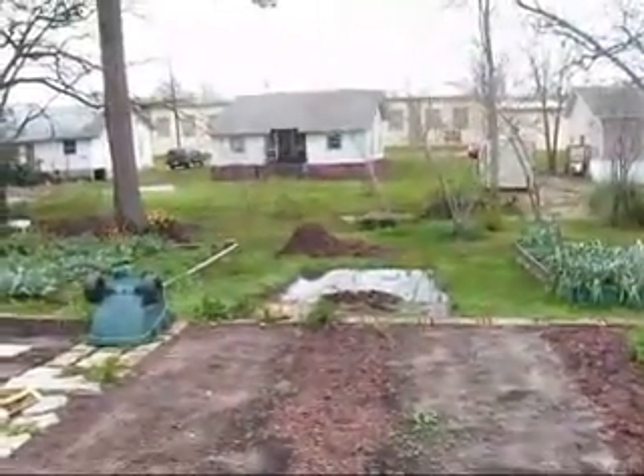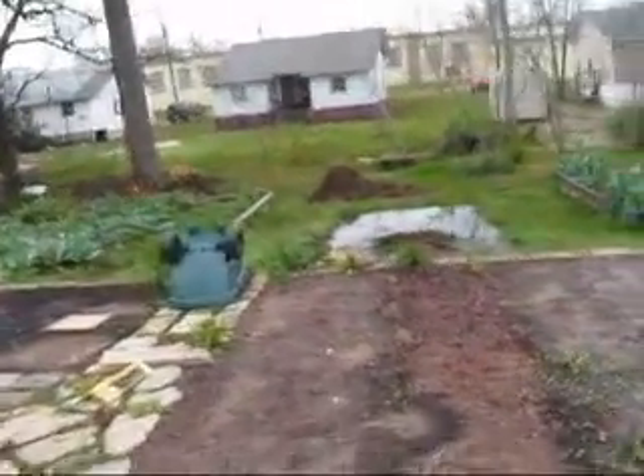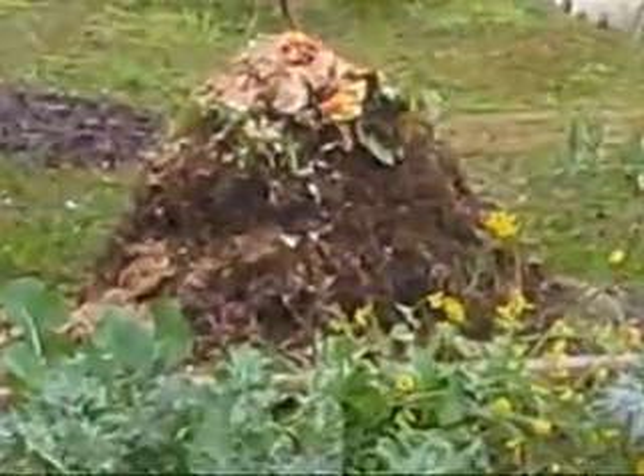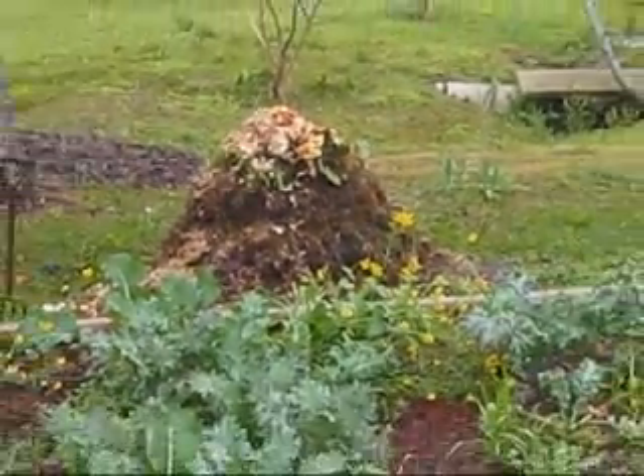There's our mostly finished compost pile, and right there's our still-working-on compost pile. Adding to it daily.